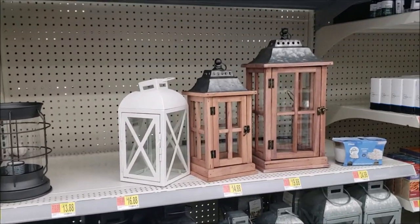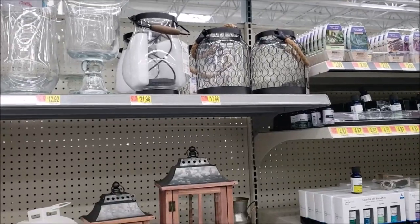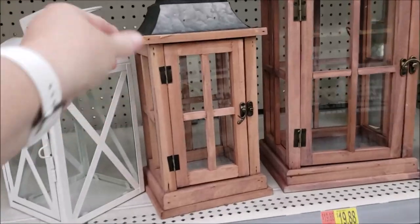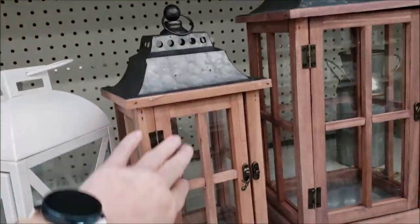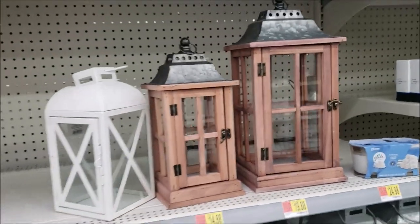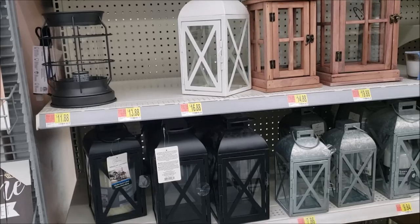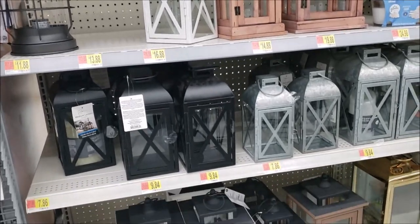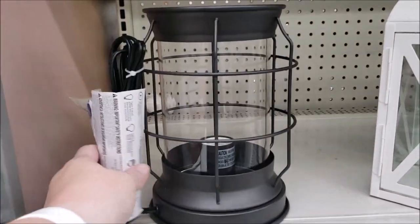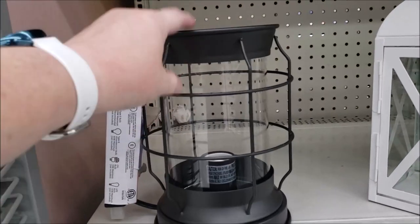This is in the candle section. But look at these hurricanes up there. And look at that. I really like these. They're wood with some metal. Those are $14. The larger one is $19. So they have lanterns but look at this one. It says it's $11.98 but you put a light bulb in it. That is fun.